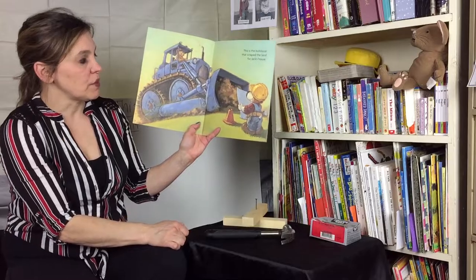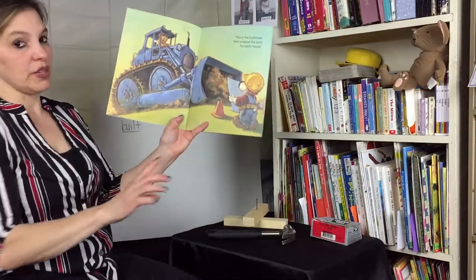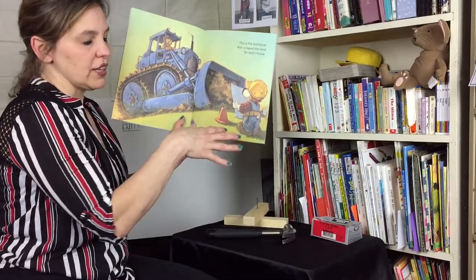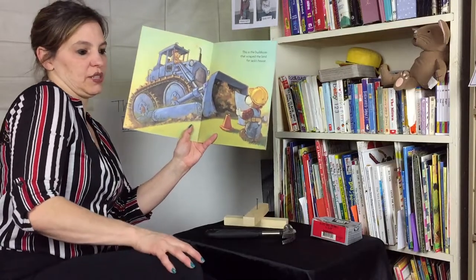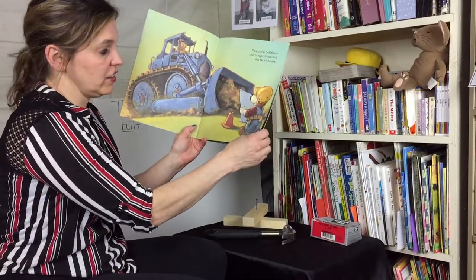This is the bulldozer that scraped the land for Jack's house. There's a cone that means caution — be safe, they're building. He's looking at the blueprints. Remember I told you before that you can draw out and decide what you're going to build first — draw it out and then you can build it.